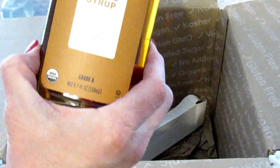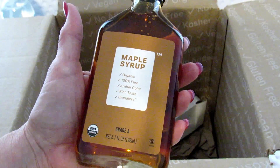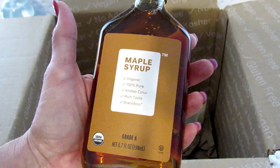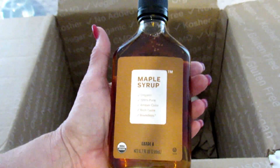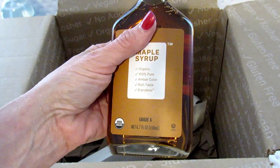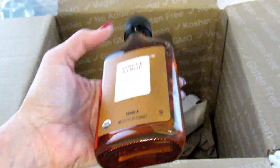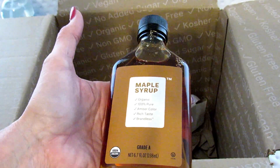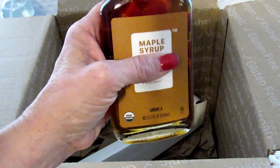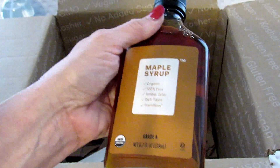I got maple syrup. I forgot to read how big the bottle was for three dollars, so I was thinking it was probably extra tiny. But this is bigger than I was expecting for three bucks — it is 6.7 fluid ounces of Grade A maple syrup. The kids prefer this over regular pancake syrup, of course, because it's usually really expensive. So this is a good place to get it — that's a good deal.